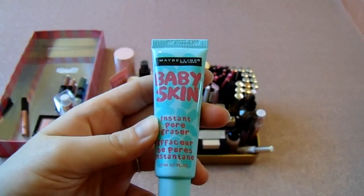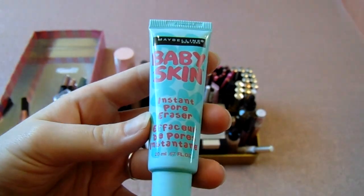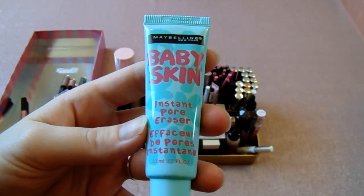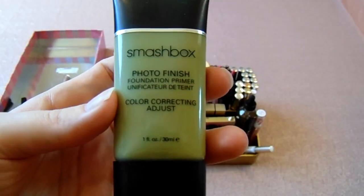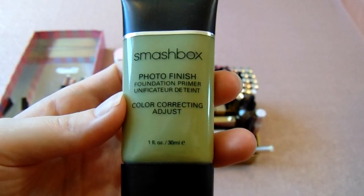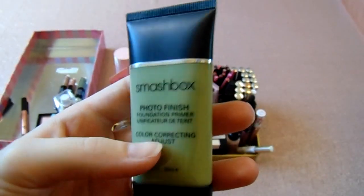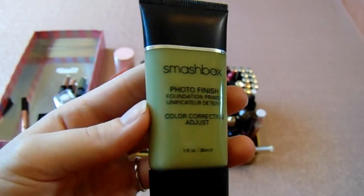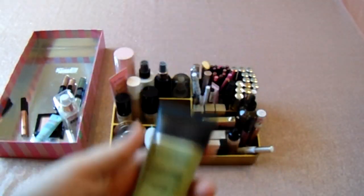This is the Pro Base Blur Primer from Makeup Revolution. I think it's okay — I'm going to try to use it up and then get rid of it. This is the LA Girl Pro Cover High Definition White Concealer, basically a mixer for foundation — I like it, keeping it. This is the Baby Skin Instant Pore Eraser primer. A lot of people rave about it but I don't think it's that great — I'll probably declutter this. This is the Smashbox Photo Finish Foundation Primer in a green color-correcting shade. I honestly never use this, so I'm going to keep it and try to use it up.